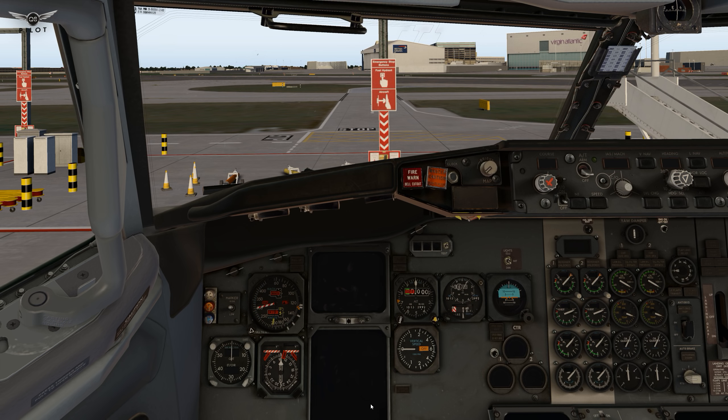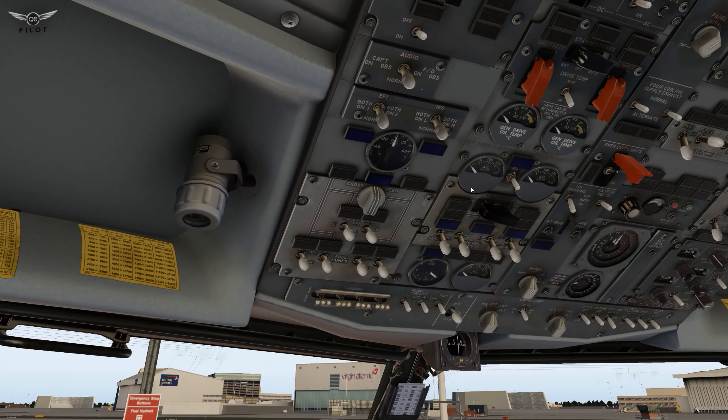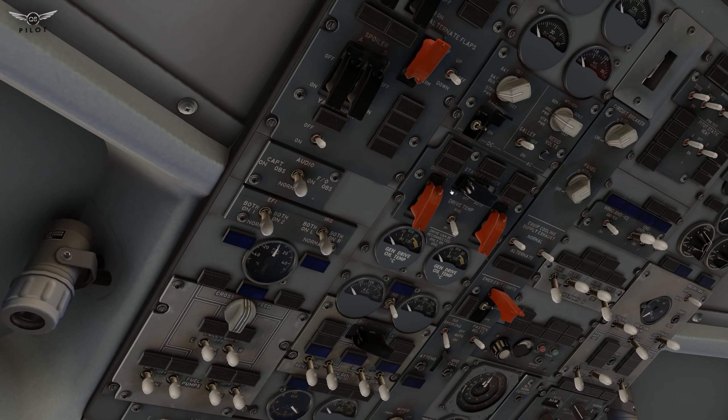Today we're going to be flying the IXEG 737 in the British Airways livery. The first thing we're going to do is head to the ground services and set our fuel to 6,600 kilos. I'm going to use instant and we're going to leave everything else the same. Let's go ahead and head over to the overhead panel.